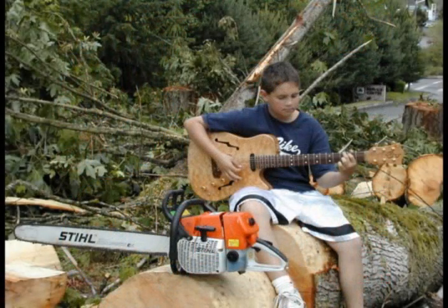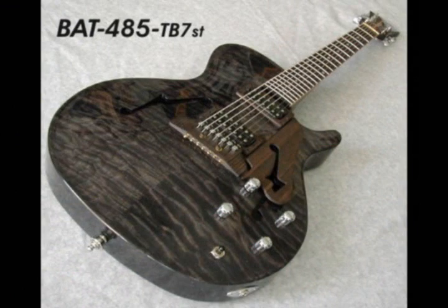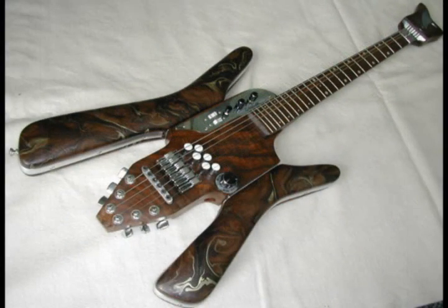From great ideas to the finest quality wood and the finest guitar you can buy, Bunker Guitars is truly stump to stage.